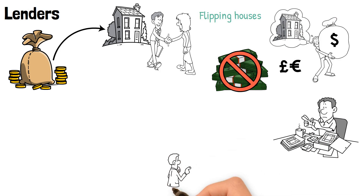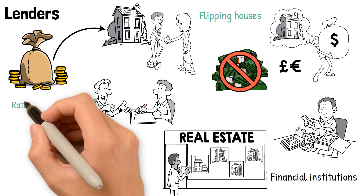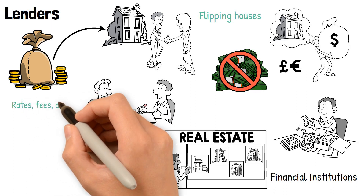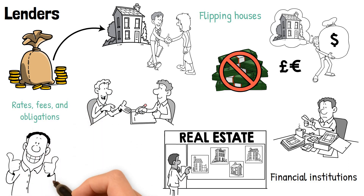Look for private business partners such as other property owners with available real estate or joint venture partnerships with financial institutions. Stick with the lenders who can work within your project timelines, and make sure you are well informed of all rates, fees, and obligations before you agree to financial terms.